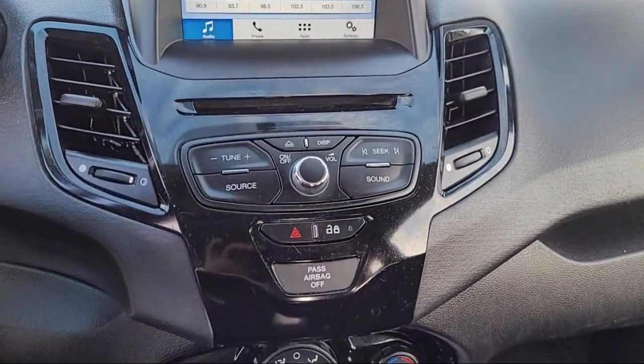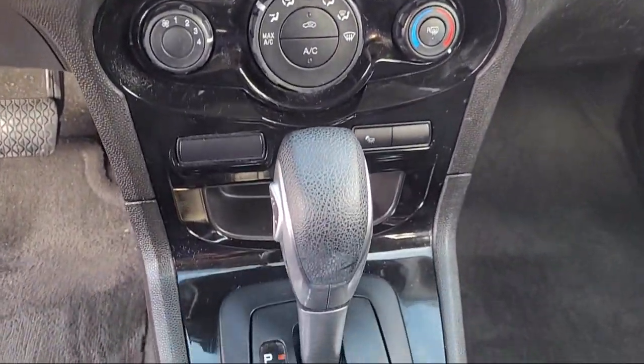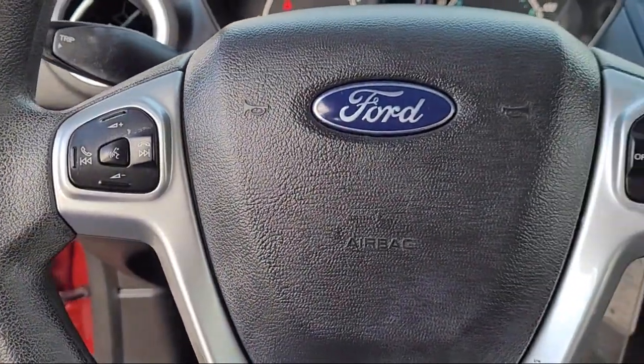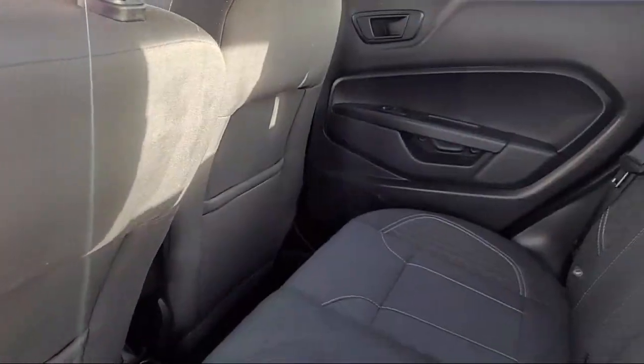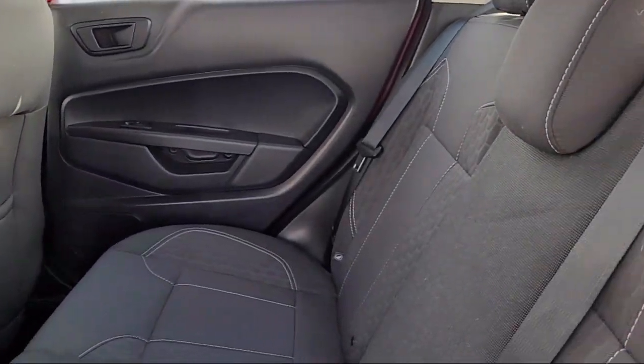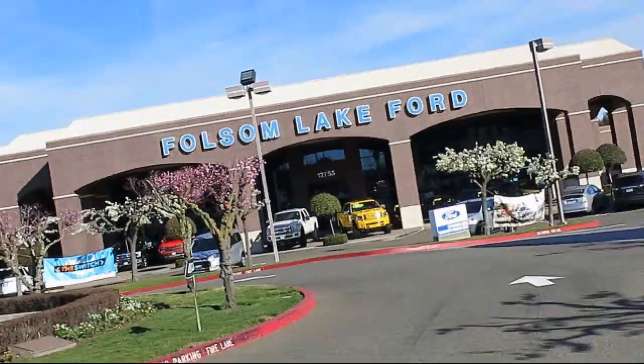But keeping our commitment to you is the most important part. That's been our mantra for the last 25 years, and as we look to the next 25 years, we will continue that commitment. Come in today and let us show you what excellence in customer service looks like. We're located off Highway 50 at Folsom Boulevard, under the flag.